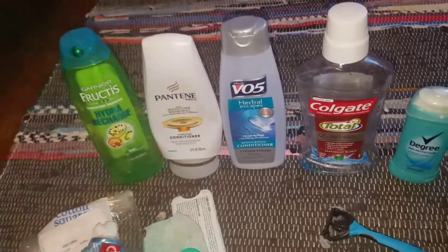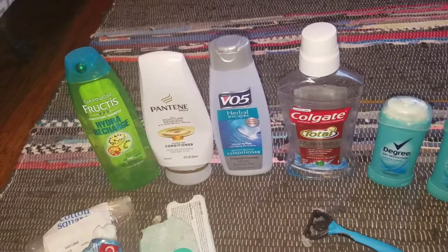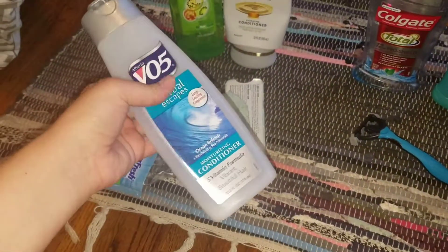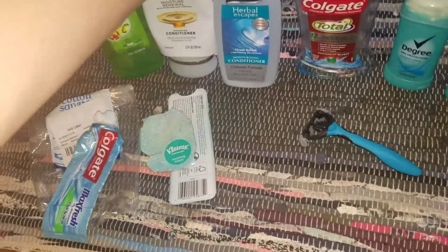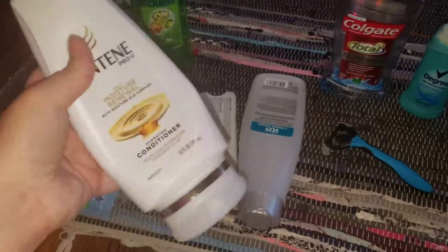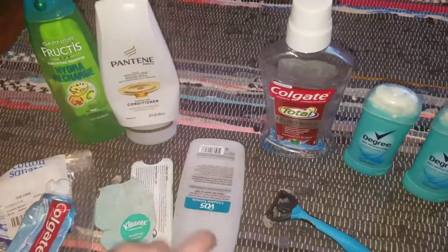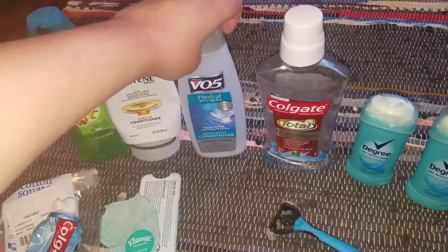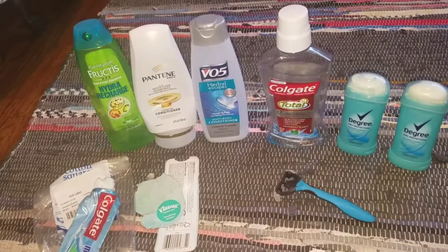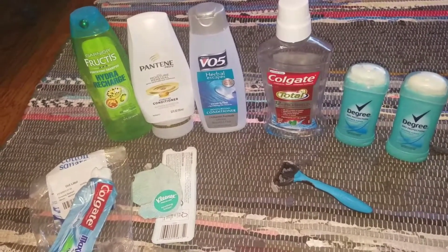Next is Pantene in Moisture Renewal conditioner — I love Pantene, always have, always will. Will repurchase. The VO5 Herbal Escapes — as I've mentioned in previous videos, I go through these much quicker; this was probably about three washes for me, whereas the Pantene lasts me about two weeks. Since I wash my hair every day, I use a lot of conditioner, which is why I usually go through two or three conditioners in a month. But I would get the VO5 again — they smell good and they're cheap. I got these for 50 cents in January and I still have probably 15 to 20 more to go through.